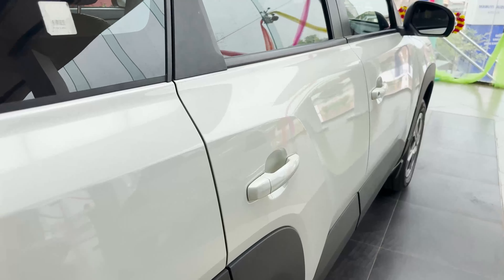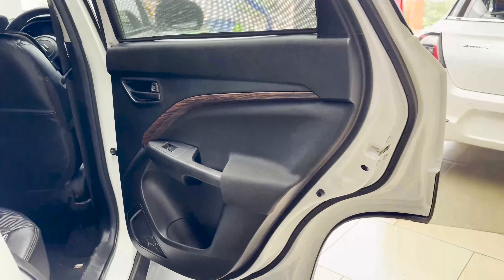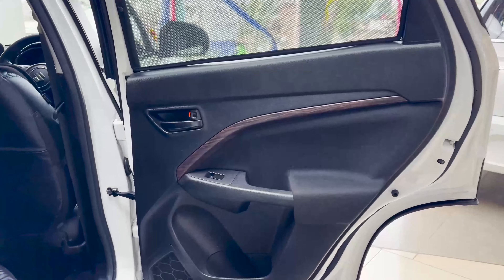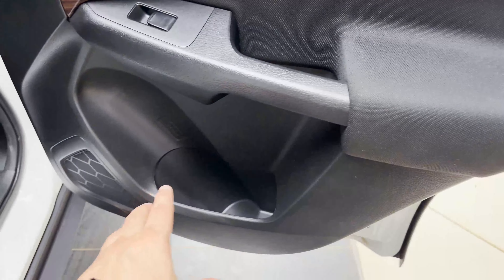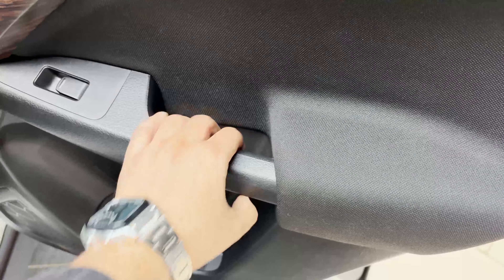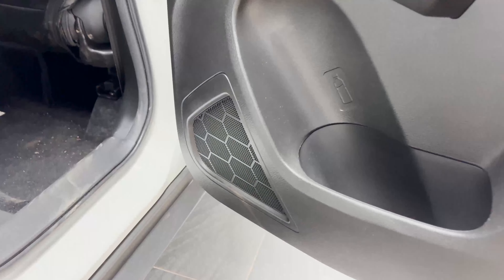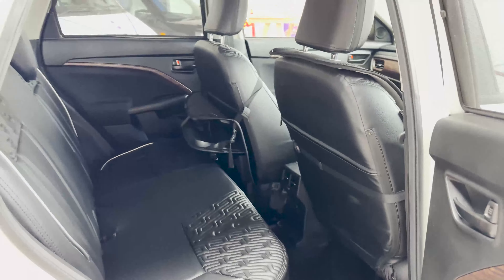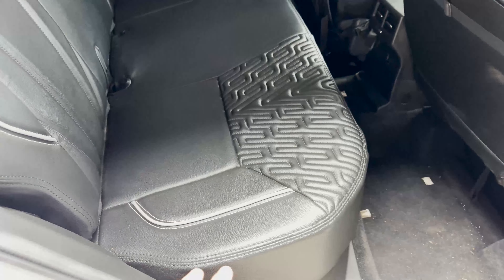Let's talk about the second row seats. Starting with the door panel design — you can see a wooden treatment finish here, though it's not completely wooden. There is a fabric material used throughout this part. You can find grab handles, power window controls, and interior door handles. There are speaker placements for 4 speakers in total. You can find door pockets of a decent size. Seat covers with accessories are also available for installation.